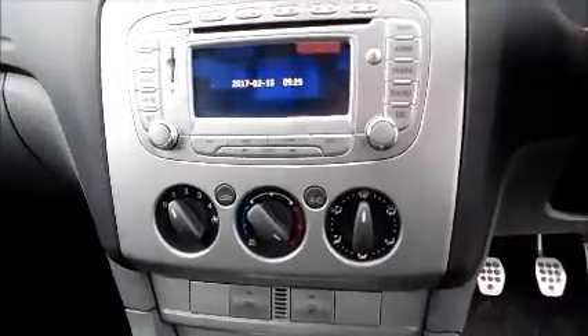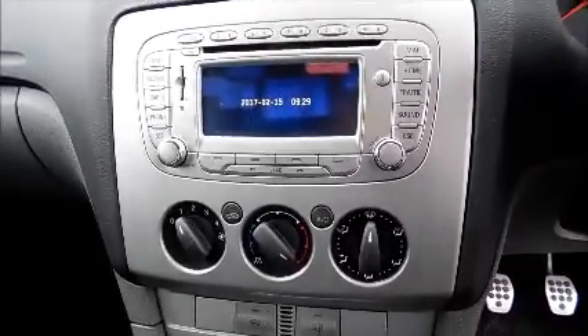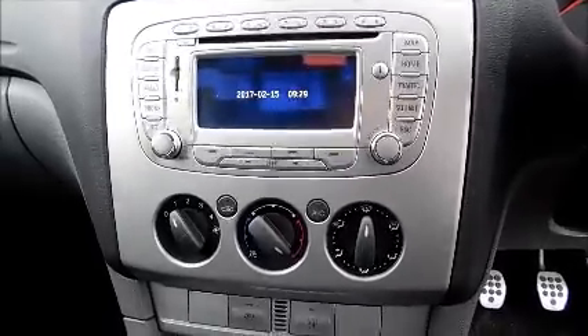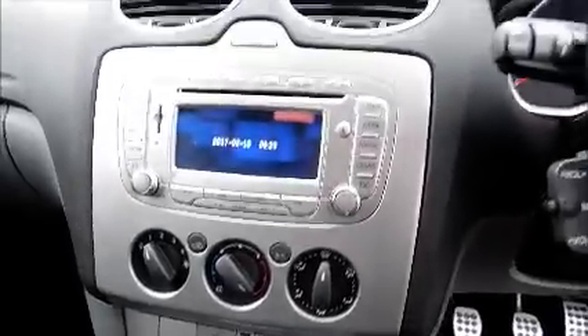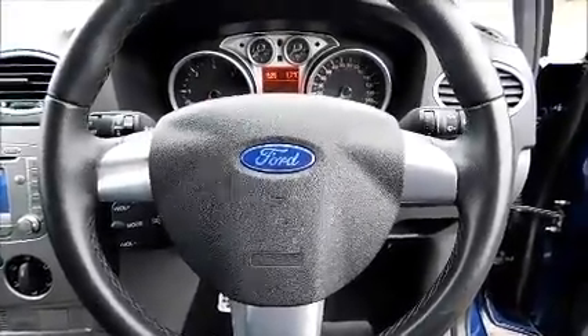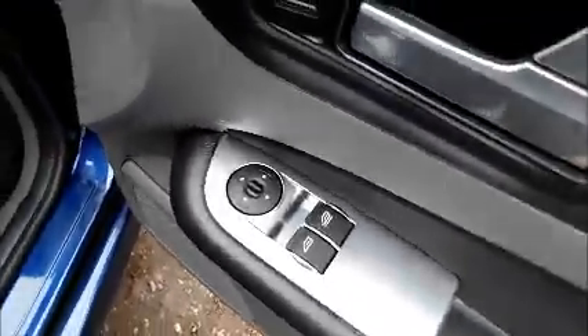Storage, stereo and CD player, air conditioning, Bluetooth, satellite navigation, leather covered steering wheel, electric windows and door mirrors.